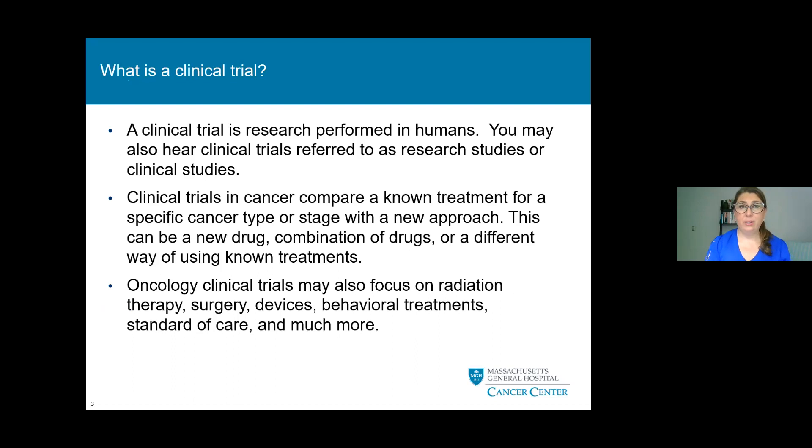A clinical trial is research performed in humans. You may also hear clinical trials referred to as research studies or clinical studies. Clinical trials in cancer compare a known treatment for a specific cancer type or stage with a new approach — this can be a new drug, combination of drugs, or a different way of using known treatments. In oncology trials, we can also focus on radiation therapy, surgery, devices, behavioral treatments, standard of care, and much more.